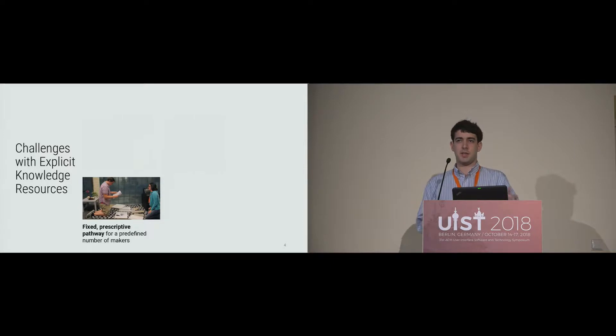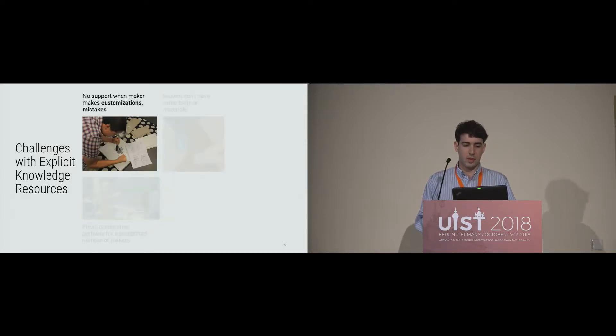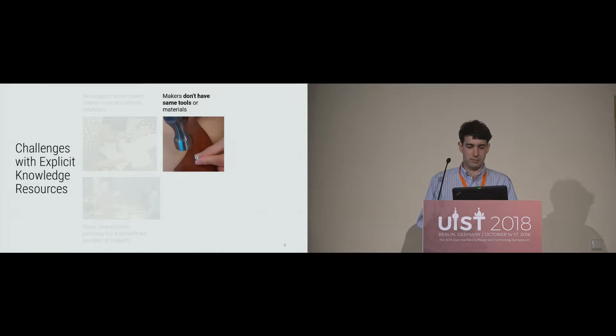Trying to divide tasks between two people means work might be duplicated. Another problem is that there's not really much support when makers want to make customizations or if they make mistakes. Say for example you're making a jewelry box and you cut one of the dimensions too short — the instructions aren't going to help you figure out how to resize the box or recut it.